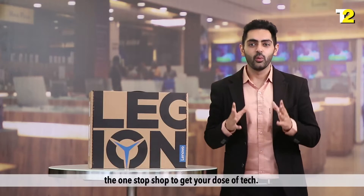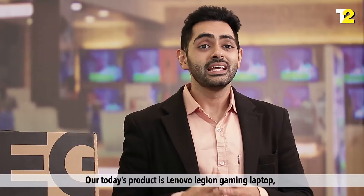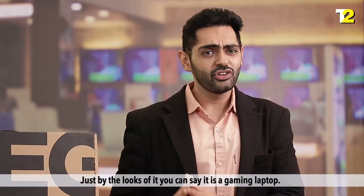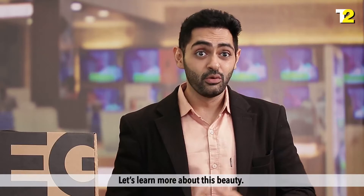Hello and welcome back to Tech2, the one-stop shop to get your dose of tech. Our today's product is the Lenovo Legion Gaming Laptop. It's powerful, stylish, and has great processing power. Just by the looks of it, you can tell it is a gaming laptop. Let's learn more about this beauty.